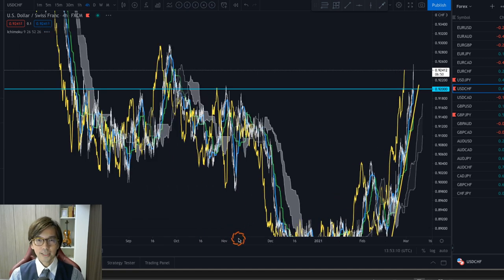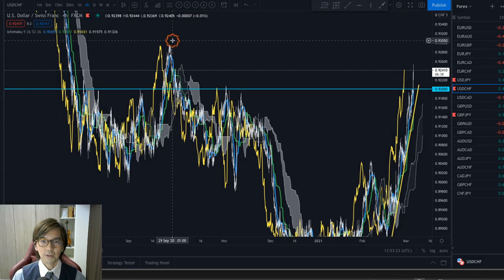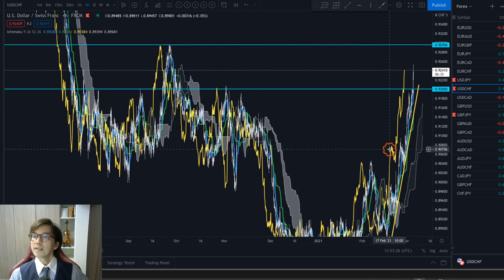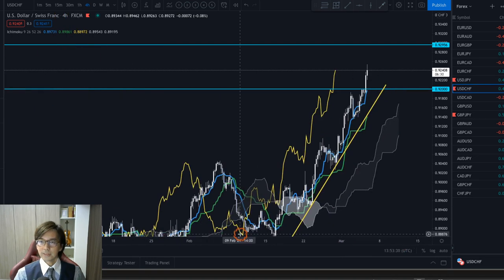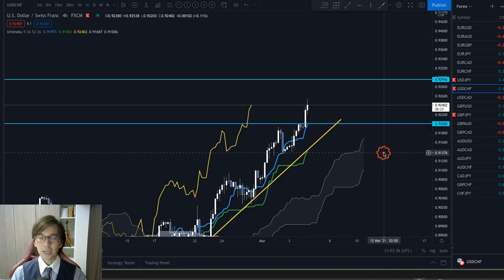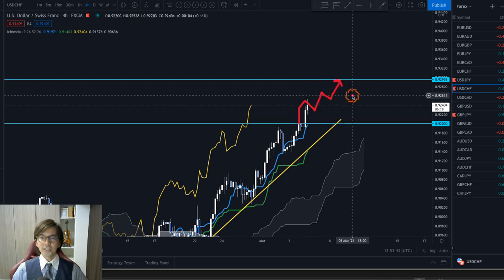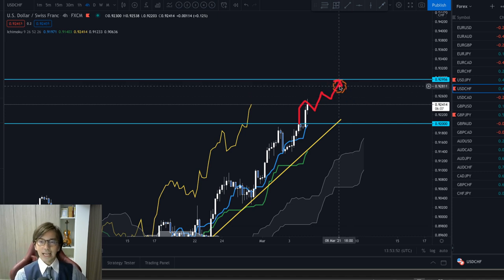Looking back to the 28th of September 2020, the next target is around the 0.9295 area, and I expect the market to continue up to that level. It may retrace backwards before continuing higher and reaching that level. This is my long-term analysis and goal, so I will keep holding my buy positions and extend the profit until the market reaches that level.